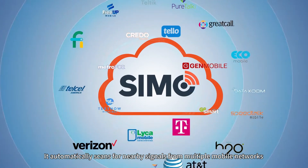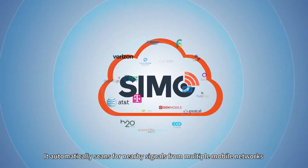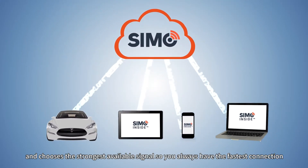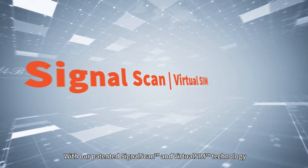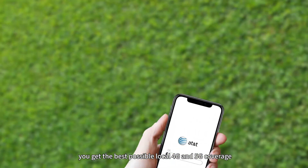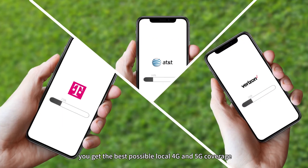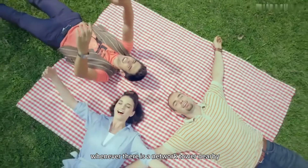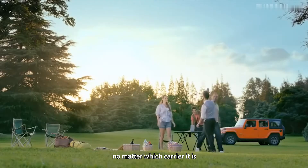It automatically scans for nearby signals from multiple mobile networks and chooses the strongest available signal, so you always have the fastest connection. With our patented signal scan and virtual SIM technology, you get the best possible local 4G and 5G coverage wherever there's a network tower nearby, no matter which carrier it is.